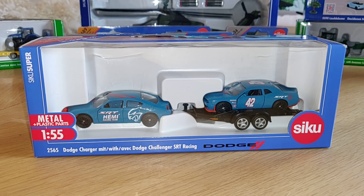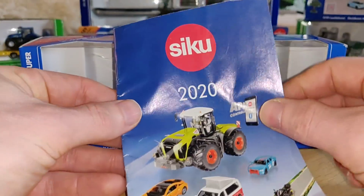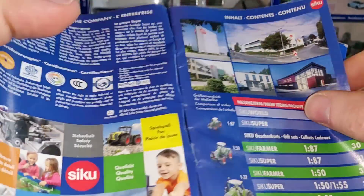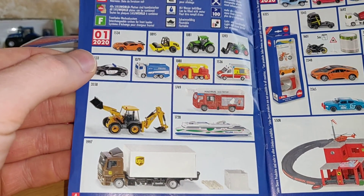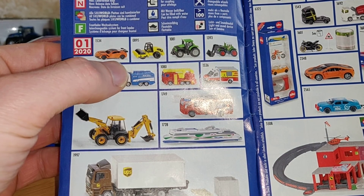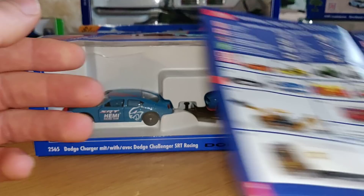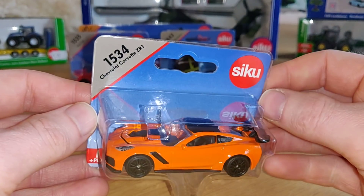Hello Diecast friends, today I've got the new CQ 2020 models — not all of them, but the coolest ones. I'm going to show you the catalog and the releases of January 2020. I bought what I think is the coolest release of January, so let's take a look — here it is.